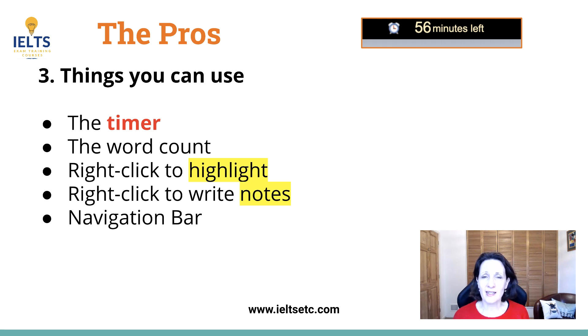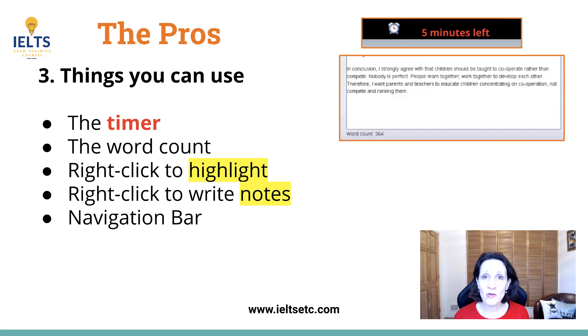There are other useful features that can benefit you, such as the timer at the top — that's much better than the invigilator shouting out '10 minutes left, 5 minutes left' — it does that for you so it's a lot less distracting. There's also a word count you can see at the bottom of the page, so that takes away the pressure of worrying how many words you've used.